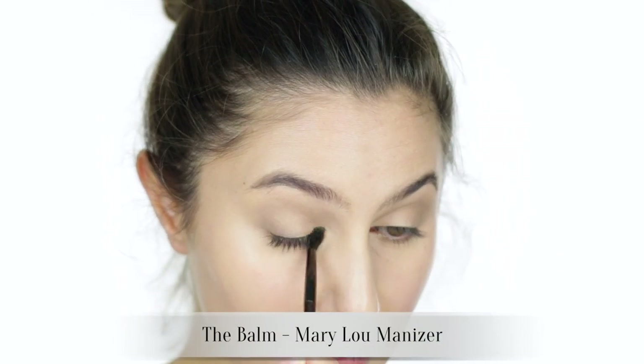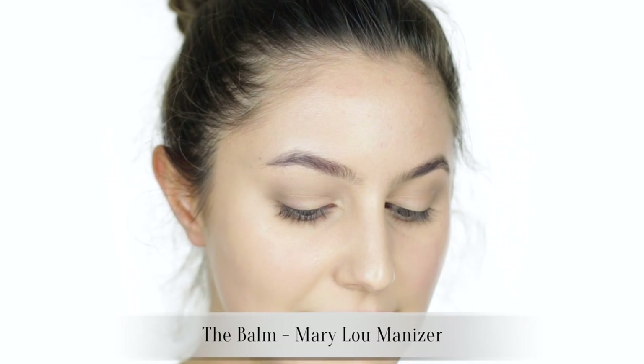Last step for the eyeshadow — you all know I love a little bit of tear-duct highlight. I'm taking this Mary Luminizer, a facial highlight, and just lightly dusting that in the inner corners. I think it makes me look so much more awake. I might also take a little bit and dot it in the center of the lid. And I'm going to leave the eyeshadow there.